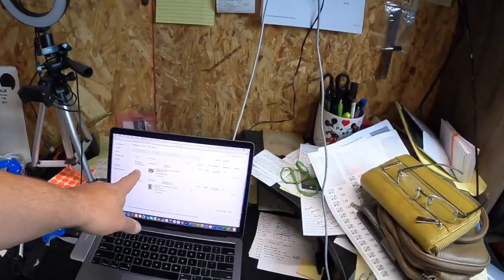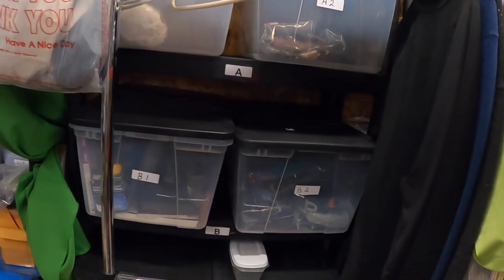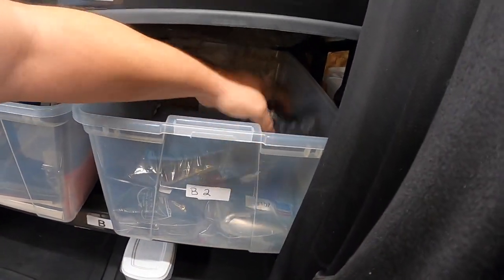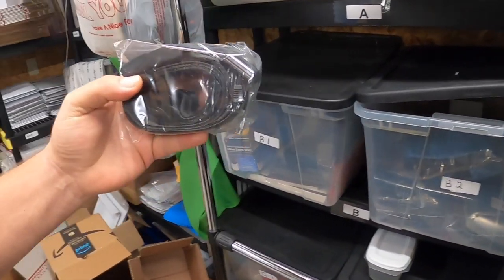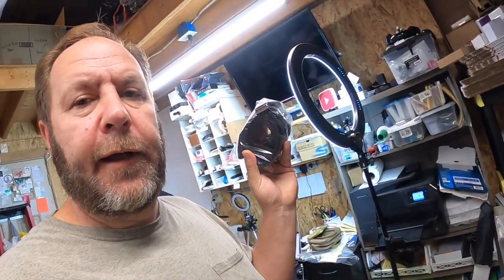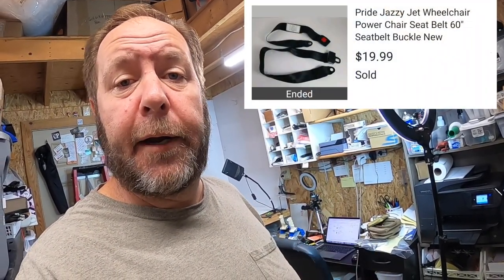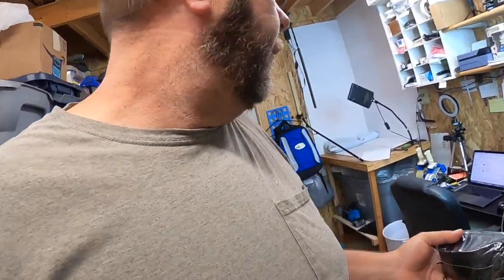I've only got two items going out today — that's it, that's all I sold. So they're both going to be in these buckets here. This first item is a brand new seat belt for a wheelchair and it sold for $19.99 plus the buyer paid the shipping.